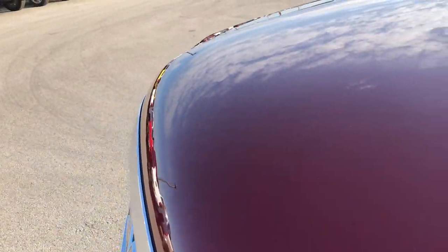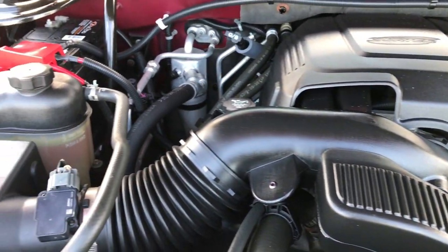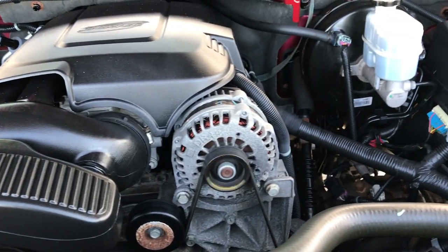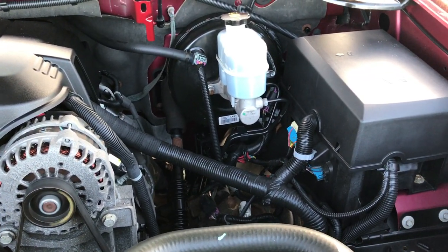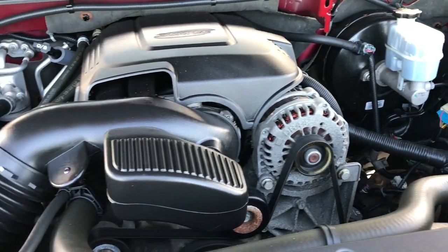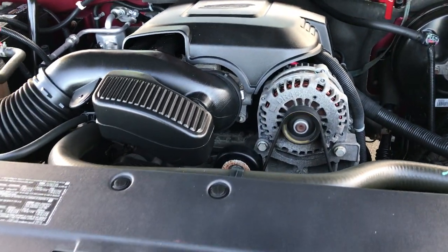We will take a quick look under the hood. 6.2 liter V8 motor — the engine bay is very clean and it runs very smooth. This SUV has been fully safety inspected by our service shop. It has a fresh oil and filter change, all the fluids have been checked and topped off, and this vehicle has been gone through mechanically 100% and is 100% ready to go.